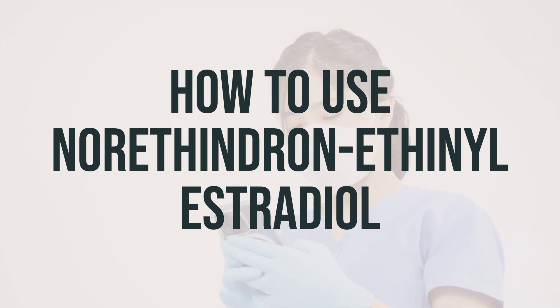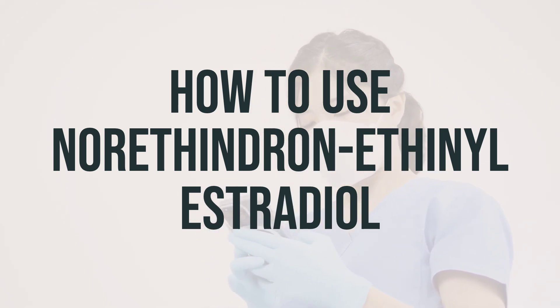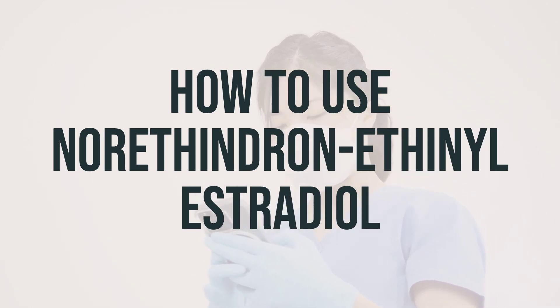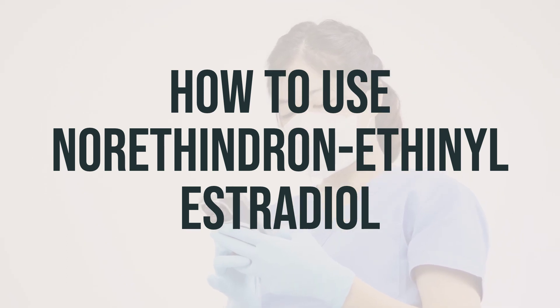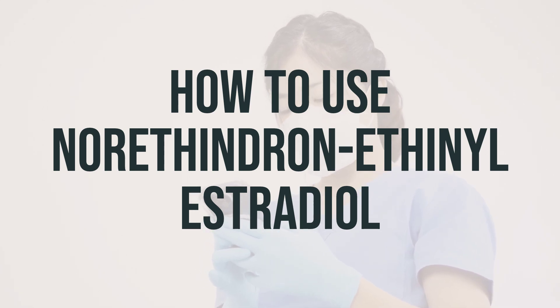Take this medication by mouth as directed by your doctor, usually once daily. Choose a time of day that is easy for you to remember and take your pill at the same time each day. If you are taking the chewable tablet, you may either swallow it whole or chew it thoroughly and then swallow. Follow the manufacturer's directions for your specific brand. Continue taking this medication exactly as prescribed by your doctor.